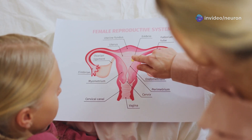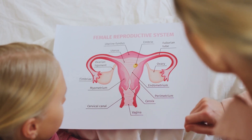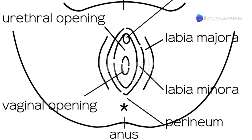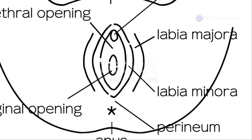By the time you hit puberty, the depth in the front reaches around 5 to 7.5 cm, and about 10.5 to 11.5 cm in the back. The opening, or vaginal orifice, also lengthens from about 10 mm to 23 mm in adulthood.